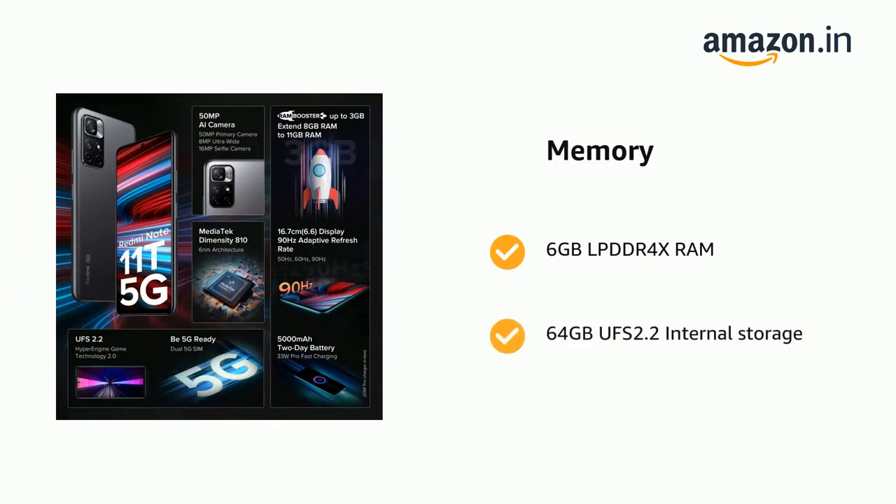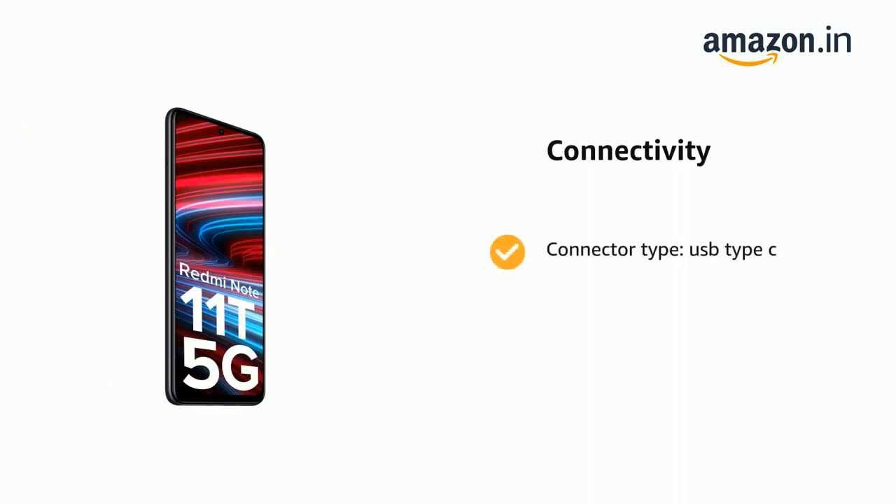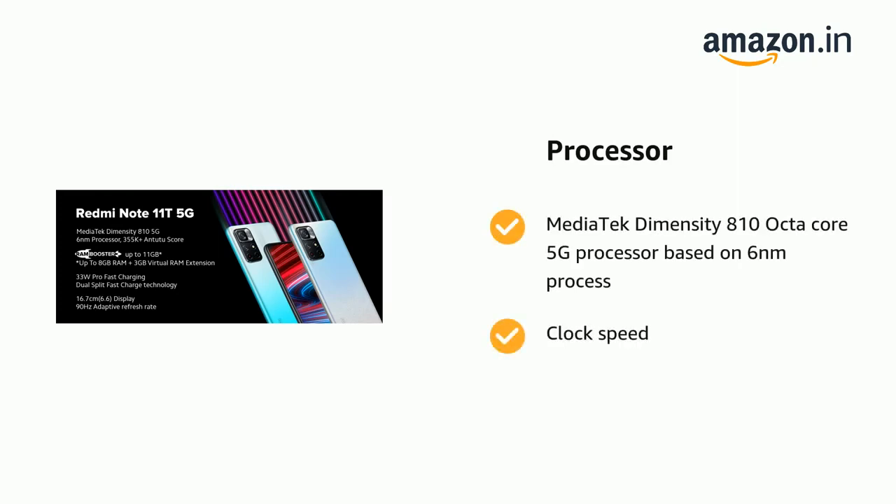It has 64GB UFS 2.2 internal storage. It supports USB Type-C connectivity and is powered by a MediaTek Dimensity 810 octa-core 5G processor based on a 6-nanometer process.